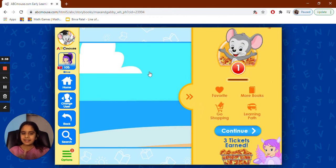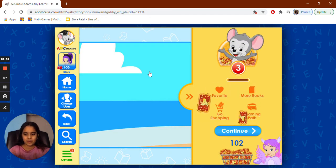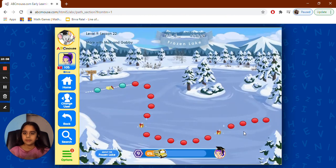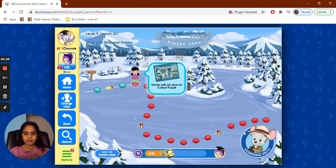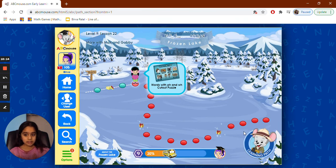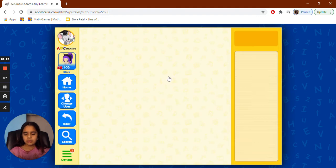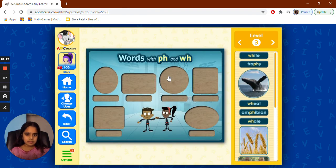That was a really good idea at the end. They made a trophy and it has a P and an H for Wordbot. So WH and PH sometimes come at the end, in the middle, or at the beginning of a word. Sometimes it could be on the end because there are words like that.